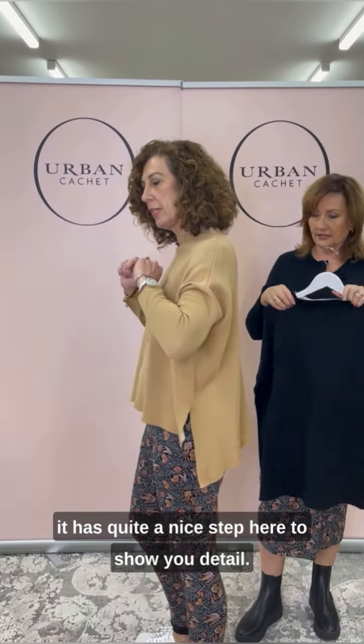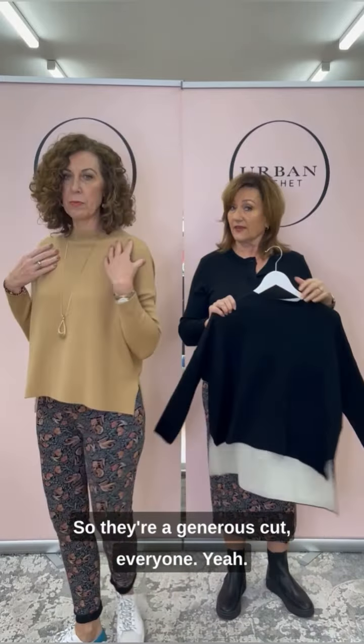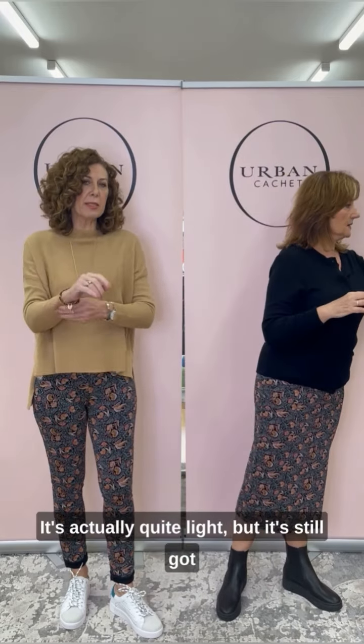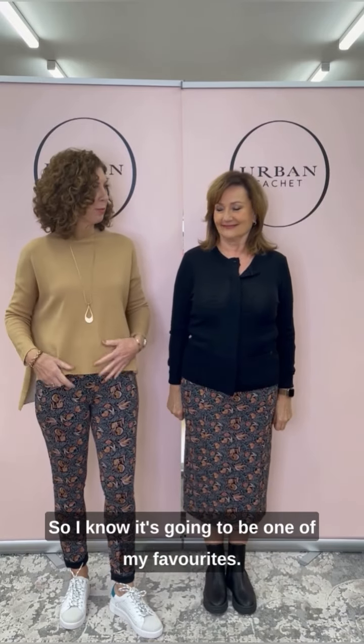I'll show you the side detail. We're both wearing smalls, so they're a generous cut, everyone. Lovely in the fabrication — it feels amazing. It's actually quite light but still has quite a cosy feel. It's going to be one of my favourites.